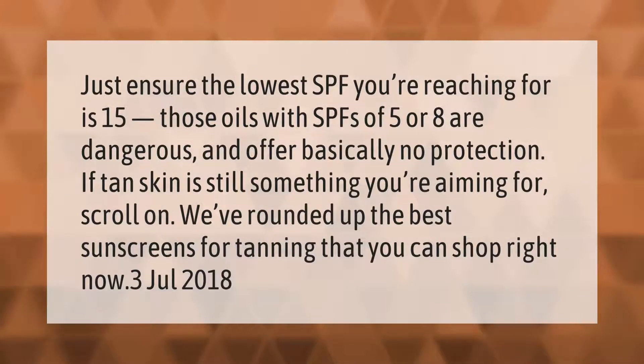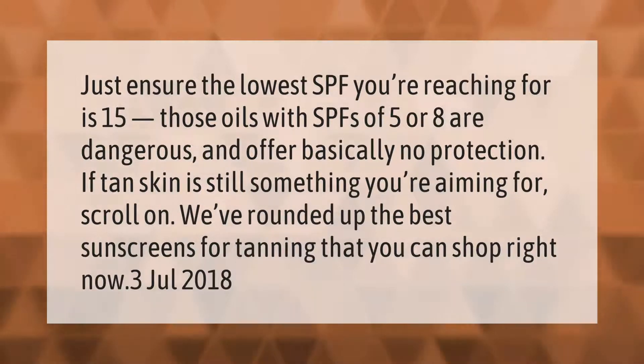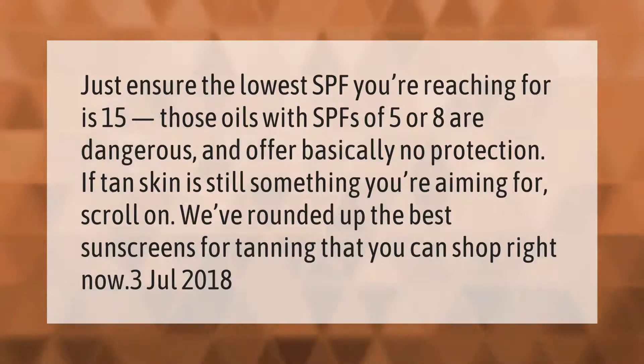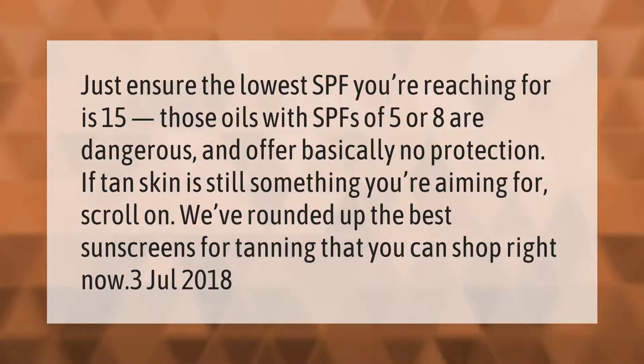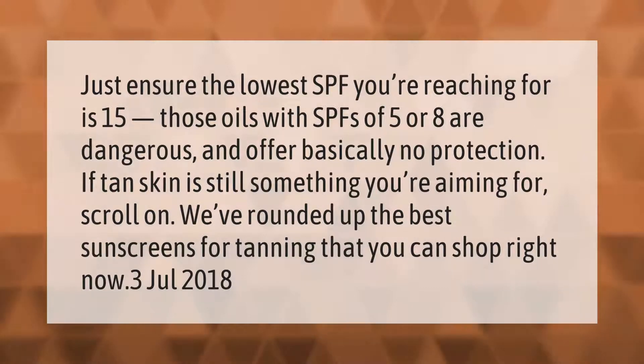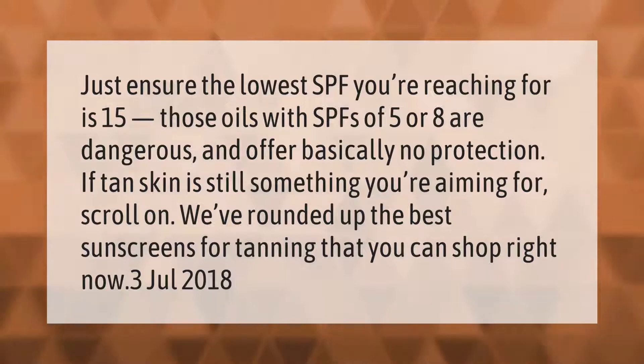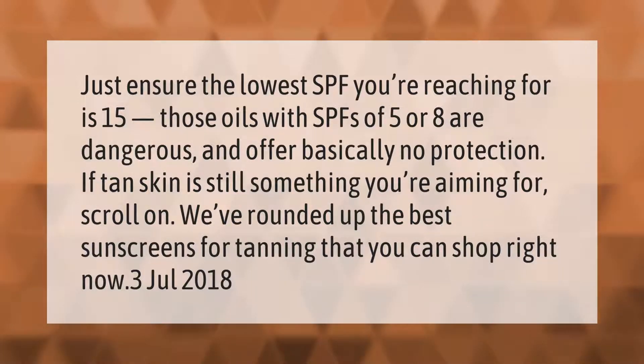Just ensure the lowest SPF you're reaching for is 15. Those oils with SPFs of 5 or 8 are dangerous and offer basically no protection. If tan skin is still something you're aiming for, we've rounded up the best sunscreens for tanning that you can shop right now.